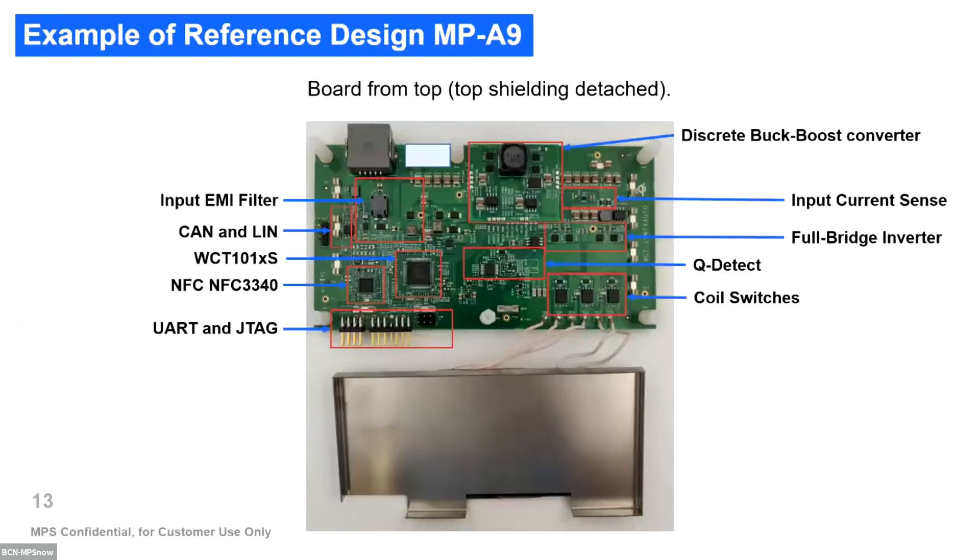In a reference design example, you have the back-boost converter, the current sensor — which is essential for detecting foreign object detection — the full bridge, and the Q detection to detect any change in the Q of the resonant tank or when the coil switches out. There are also complementary devices like CAN and LIN drivers, NFC, and communications.